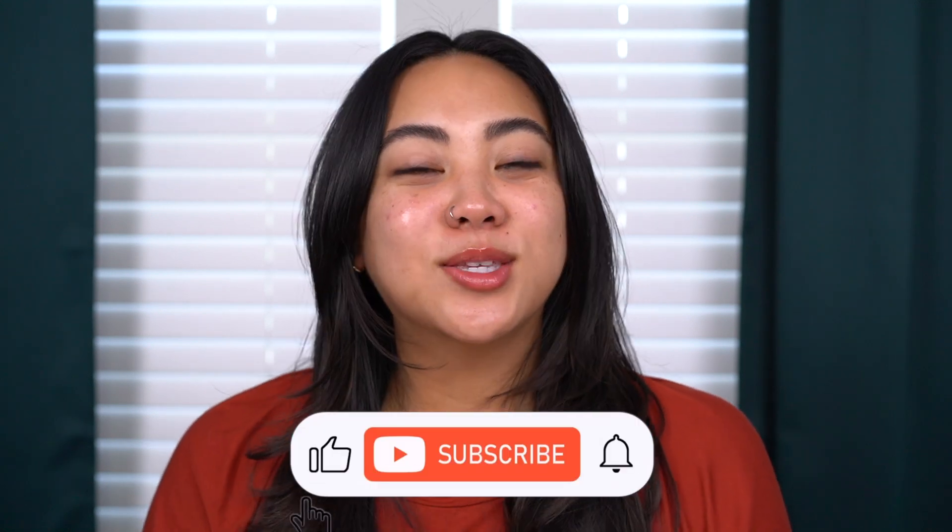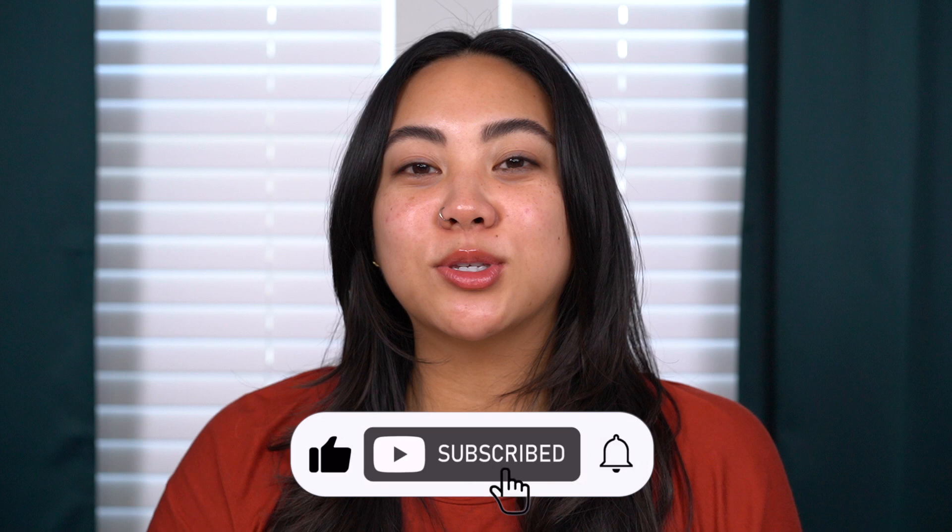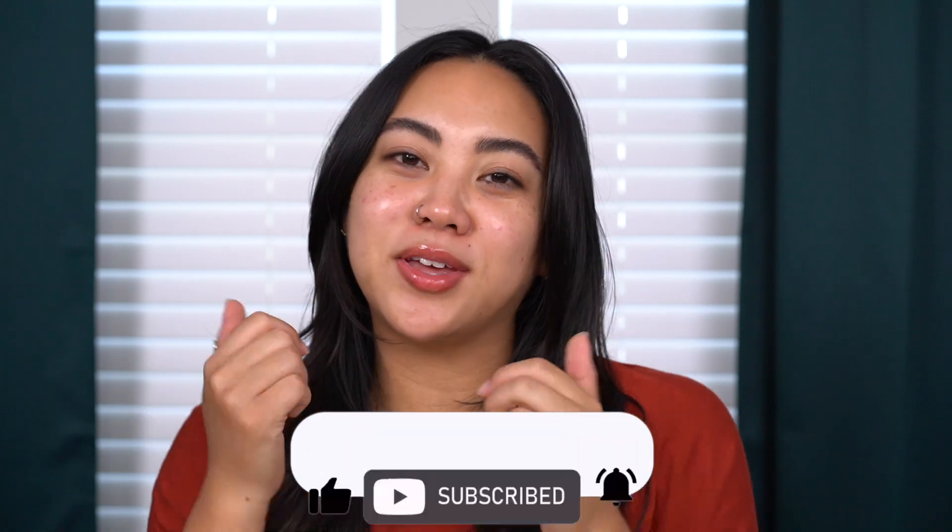Hi guys, welcome back to my channel. If you're new, then welcome. My name's Christina and on my channel we talk all things beauty from my own experiences. Before you guys go, make sure to subscribe to my channel, like this video, and leave any comments that you have for me down below.